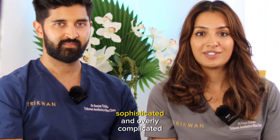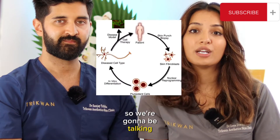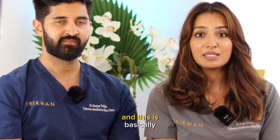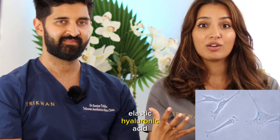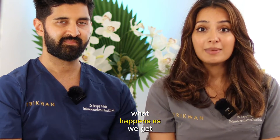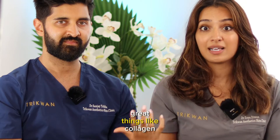Regenerative medicine sounds like a really sophisticated and overly complicated term, but actually this is basically the human body's ability to heal and regenerate itself using stem cells. We're going to be talking about fibroblasts — this is the buzzword right now. A fibroblast is a skin cell, and what it does is produce collagen, elastin, hyaluronic acid, and lots of other really great proteins in your skin. As we get older, these fibroblasts get sleepier and sleepier, so we produce less and less of these great things like collagen.